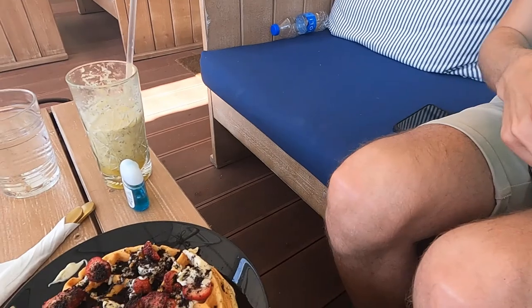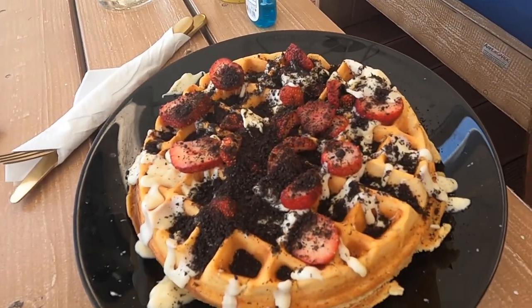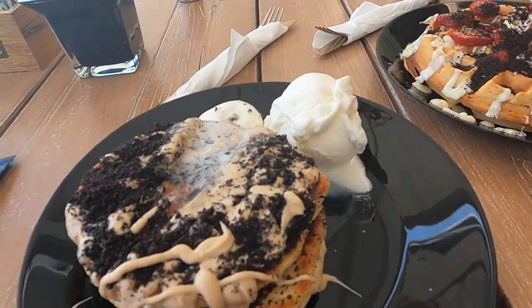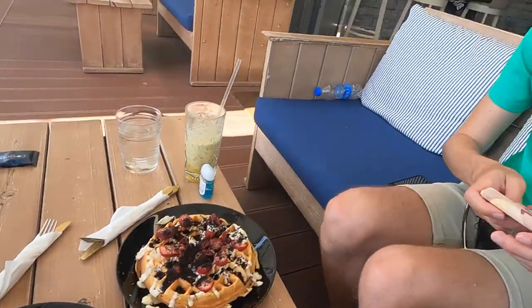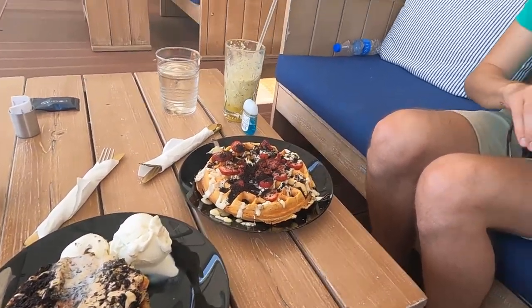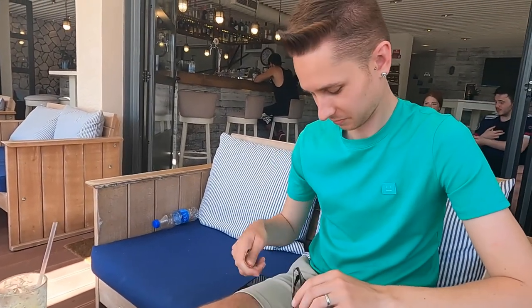This is Kieran's waffle - it looks incredible - and this is my pancake stack. Look how thick they are! We're going to demolish this and then probably pass out in a food coma. The good thing is we'll have this and probably won't want lunch - it's more or less lunch time anyway, so we'll probably just have dinner tonight.